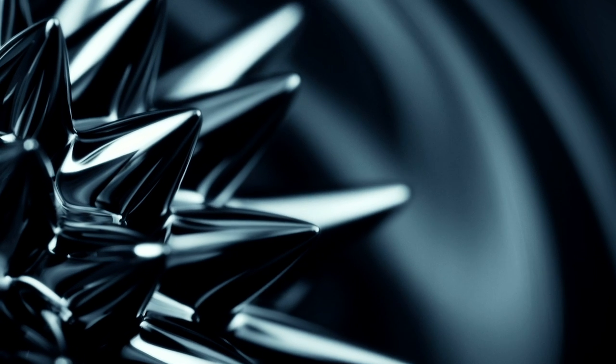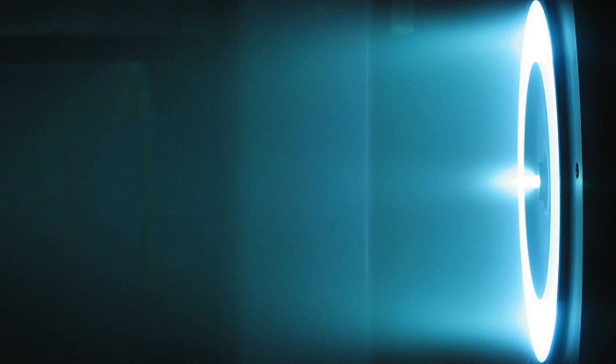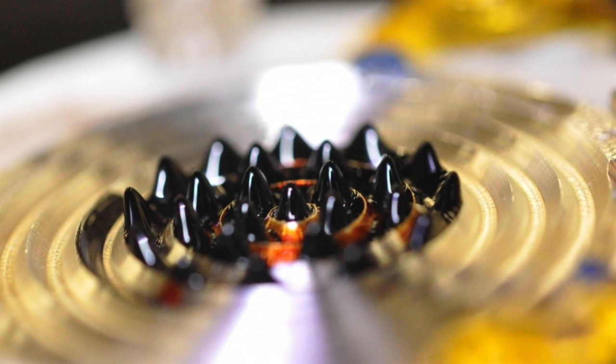If successful, ionic liquid ferrofluid thrusters will be superior to plasma thrusters at the micro scale. Conventional plasma thrusters use gas phase ionization. They take a gaseous propellant, they bombard it with electrons, they create a plasma and eject it. If you try to shrink that device down to the micro scale, the gas density has to go up. The magnetic fields have to go up. The ionic liquid ferrofluid thruster doesn't use any gas phase. The thruster is made out of its own propellant.